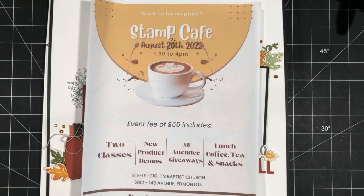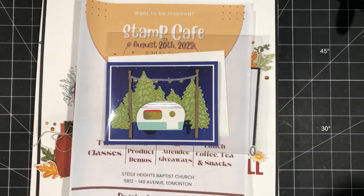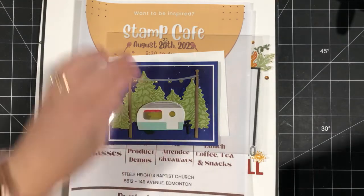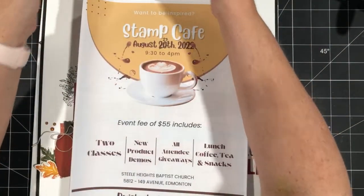Hey there stampers, happy Friday! Welcome to this week's Facebook Live. My name is Sheri Roth, I'm a Stampin' Up demonstrator from Alberta, Canada. I just realized I forgot to draw a winner for last week's project — we created an adorable card using the tree lot dies from the celebration brochure. I'll draw that winner later today and post it, so watch for that and feel free to go back and comment on that Facebook Live.